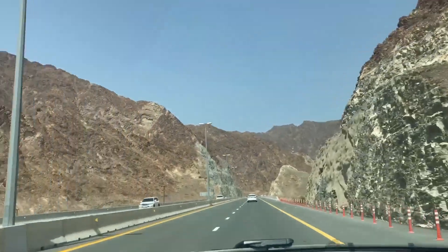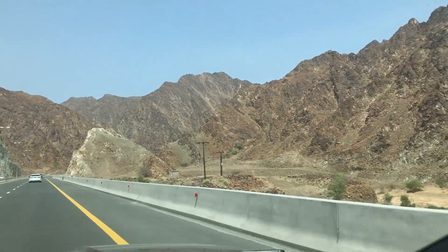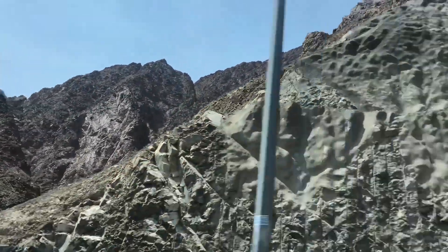We will get closer to the waterfalls. Now we are right by the waterfalls.